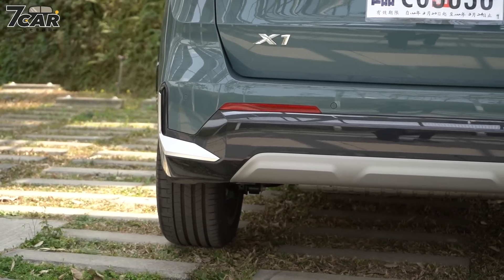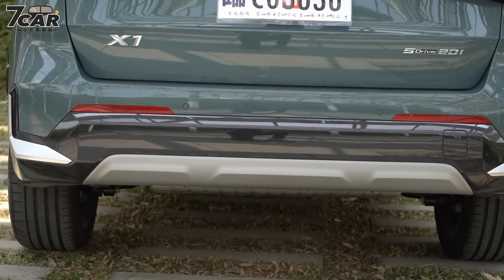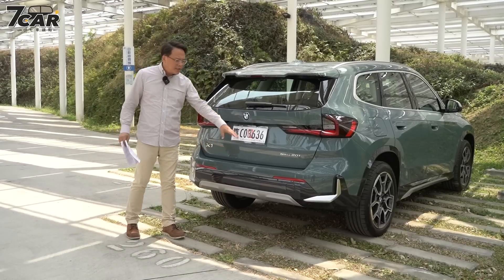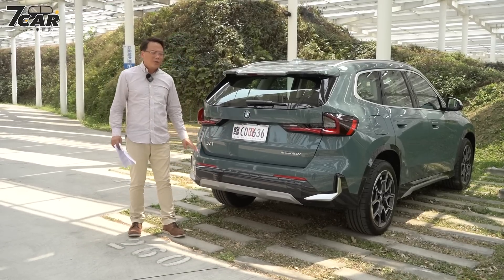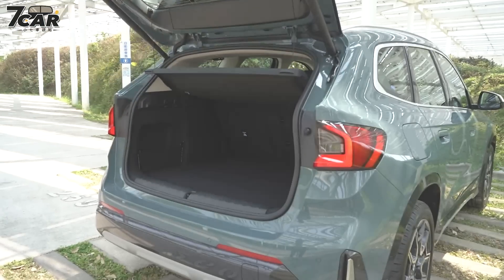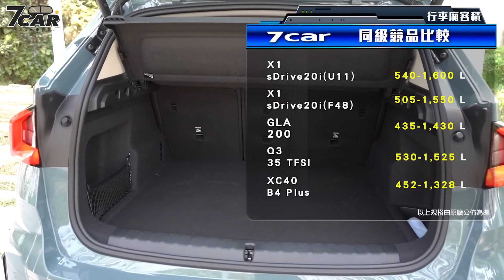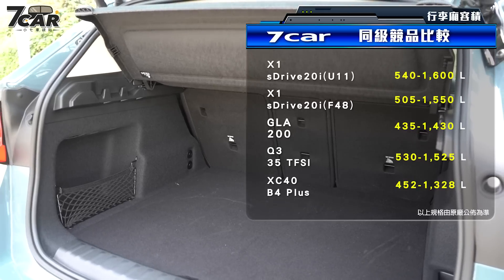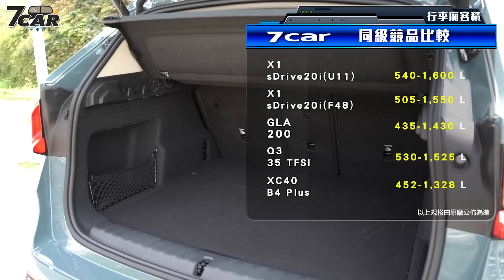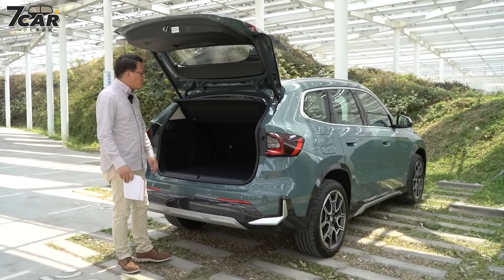另外一个焦点就是尾翼，这一次X1引进的车型都采用了比较大片式的尾翼，看起来运动感比较增强。保险杠的部分X-Line套件左右两侧除了有雾银的金属框式之外，在中间下方也有类护板的处理，其他地方都是黑色镜面烤漆，没有防刮材质了。